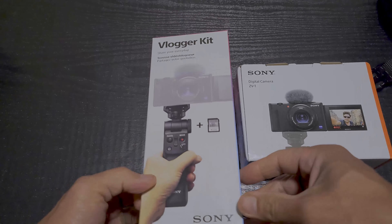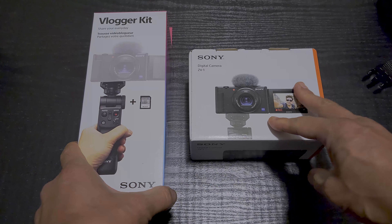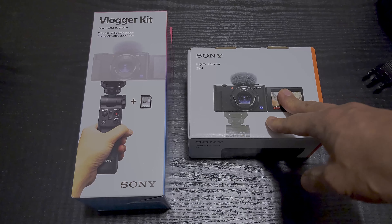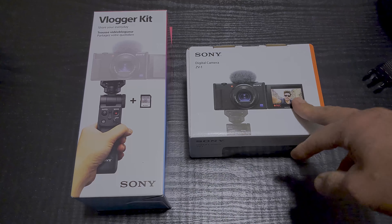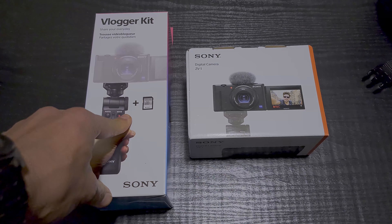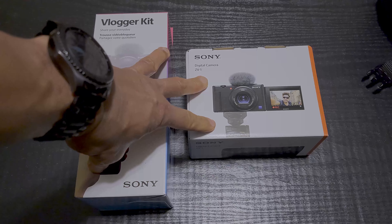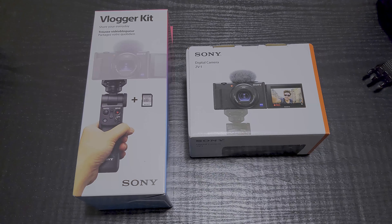I also got it with the vlogging kit. Right now on Best Buy the camera by itself is like $748, so basically $750. And the vlogging kit is like $149, so rounded out $150. But they have a special right now where you can get both of them for just $800, so you're saving $100 right there.